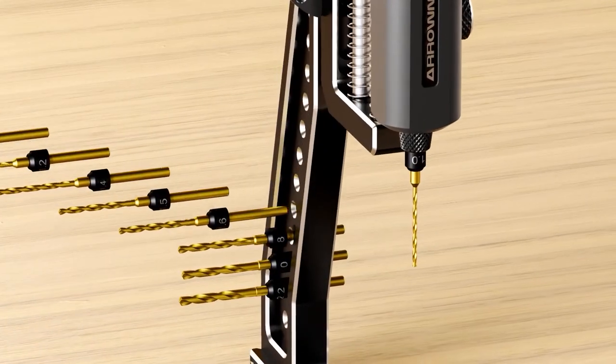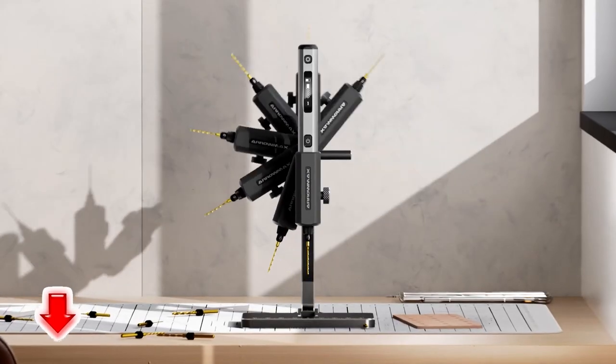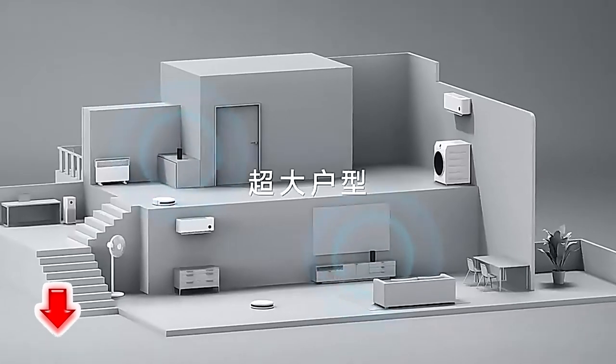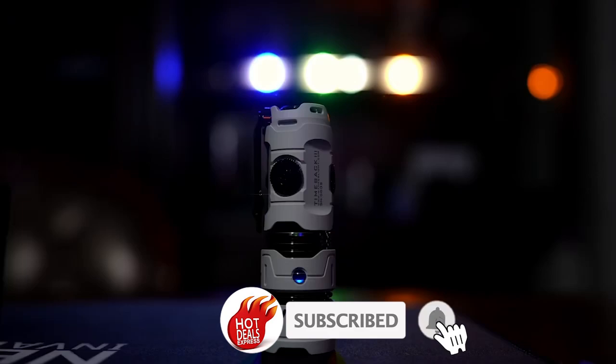Hey guys! Once again, we're bringing you another set of the coolest gadgets from AliExpress and Amazon sites. Links to all the products are mentioned in the description. Subscribe to my channel and click on the bell.